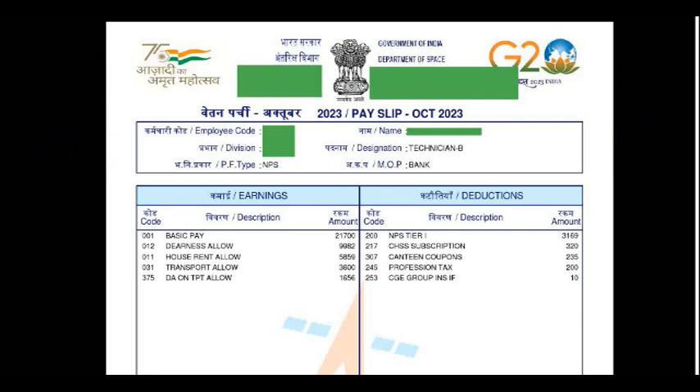On the right side, you can see the deductions. NPS is the new pension scheme deduction. Then there is medical — CHSS is for the medical. Then for food items, how much you are spending in a month — provision tax — and then some insurance.